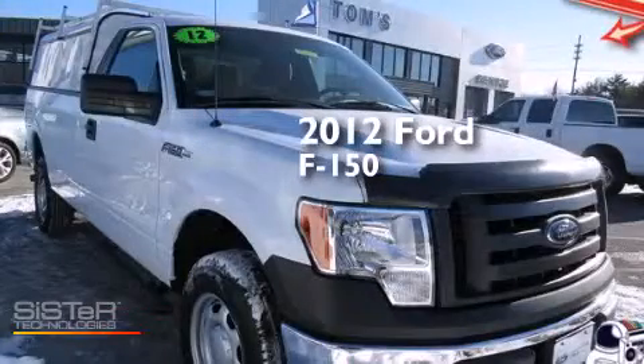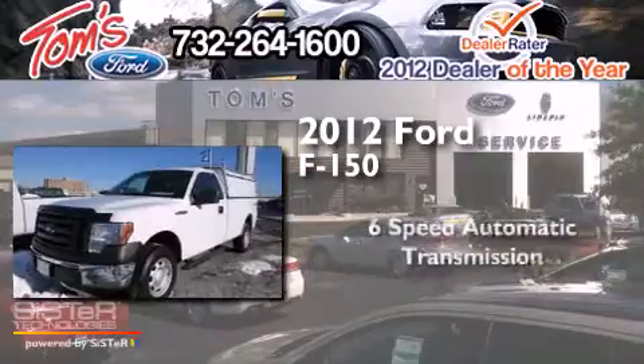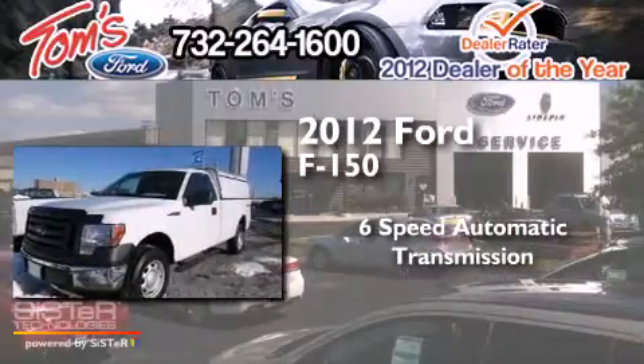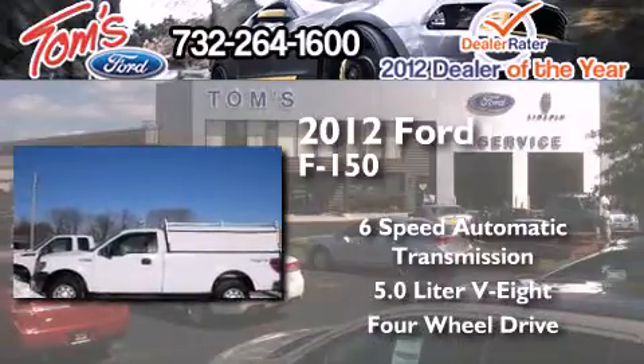This is a 2012 Ford F-150. This truck has a 6-speed automatic transmission, a 5.0-liter V8, and the added capability of 4-wheel drive.